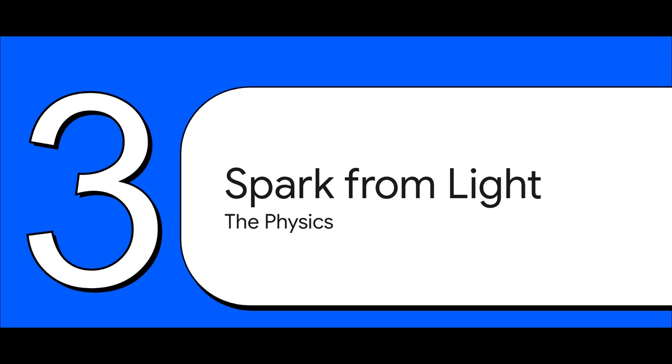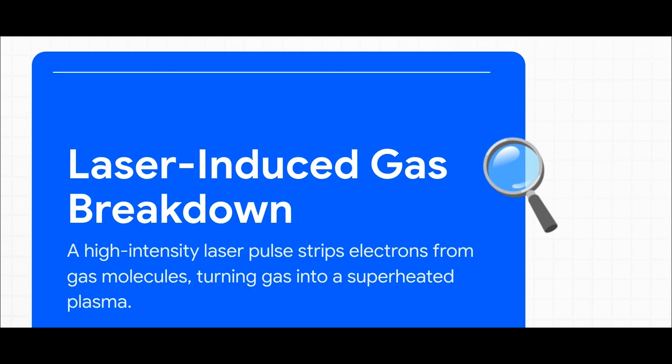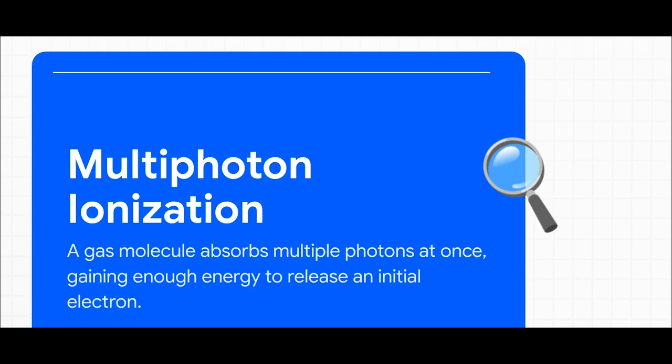It all starts at the molecular level. The magic phrase here is laser-induced gas breakdown. You focus a laser pulse with such an insane amount of intensity — we're talking over 10 billion watts per square centimeter — that its energy field is powerful enough to rip electrons right off the gas molecules, instantly creating a tiny super hot ball of plasma. That's your spark. The very first free electron comes from a quantum effect called multi-photon ionization, where a single gas molecule gets blasted with a whole bunch of photons all at once.